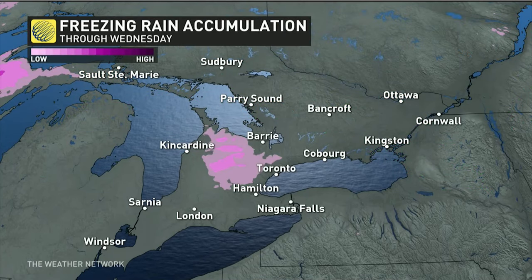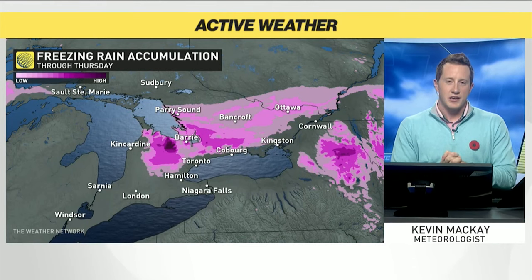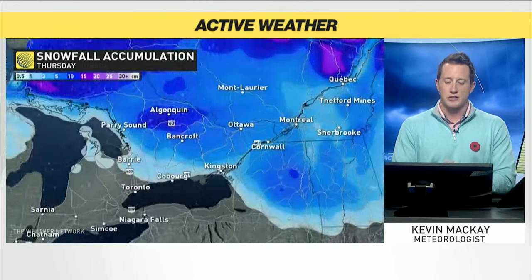In terms of our freezing rain, those deeper purples — that might not be a worst case scenario because of how heavy that rain is going to be. We aren't going to get incredible ice buildup before we see that transition.